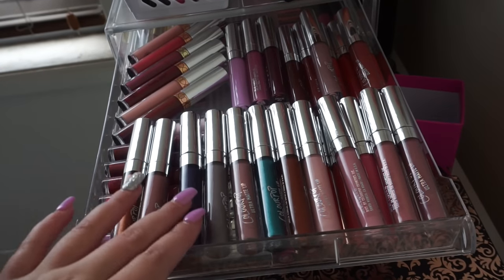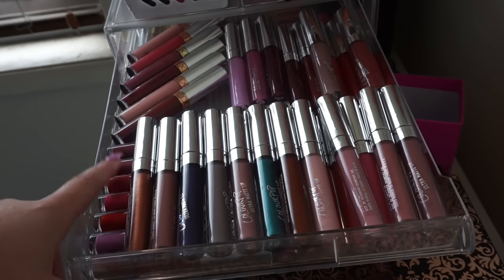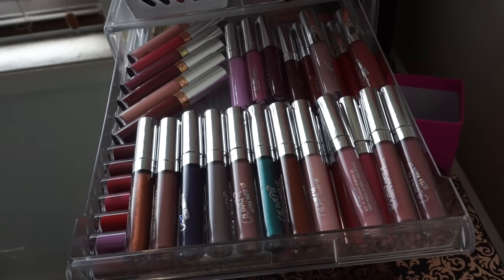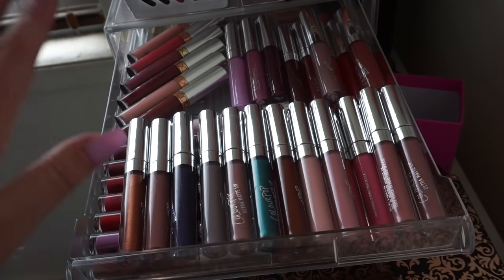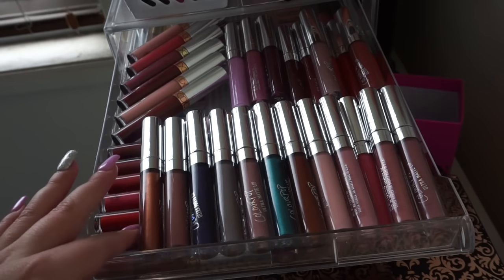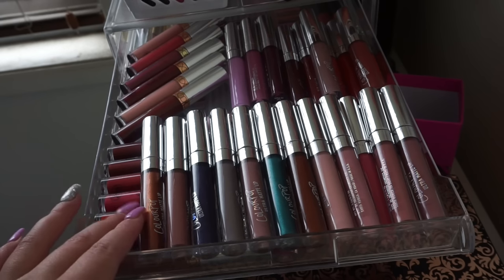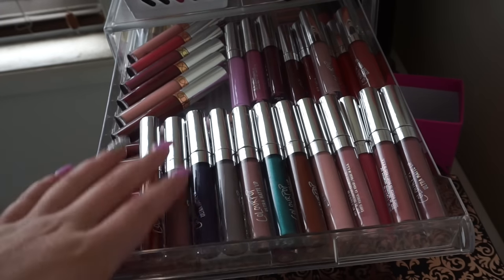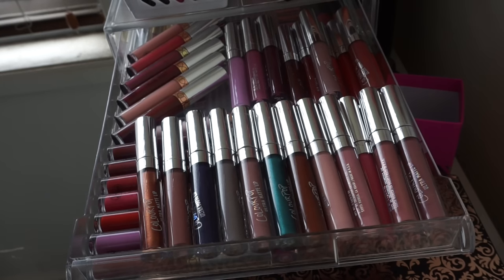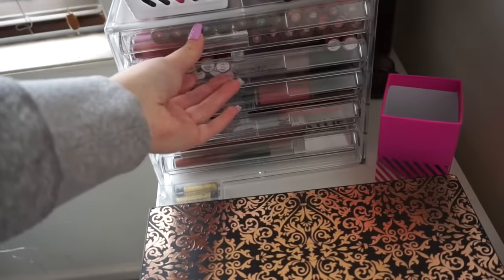Here's the top drawer — these are all my AliExpress ColourPop liquid lipsticks as well as my ABH liquid lipsticks. There are a bunch of different colours: pinks, browns, a ton of nudes. I love these liquid lipsticks, they are honestly really good, but they are more for show in my collection. There are easily about 20 or more liquid lipsticks in here.